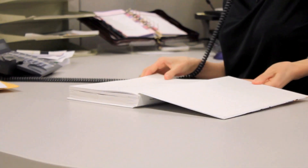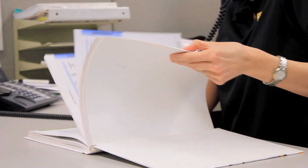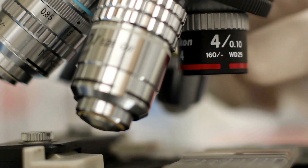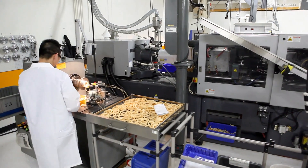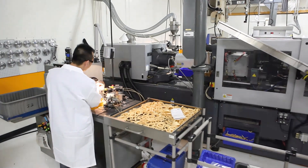Let us show you how Parker's advances in polyurethane chemistry keep us ahead of the competition, and take a look at the promising work of our research and development team at Parker's Engineered Polymer Systems division.